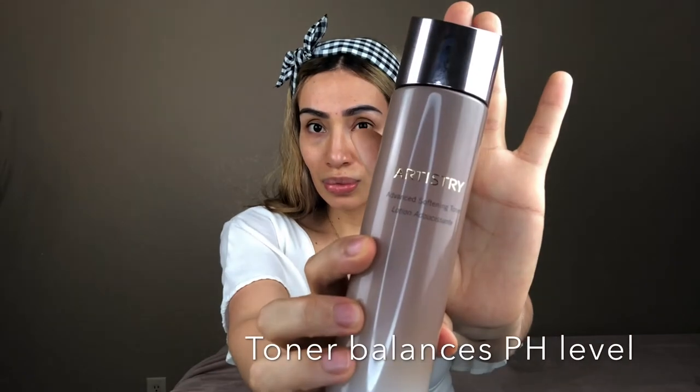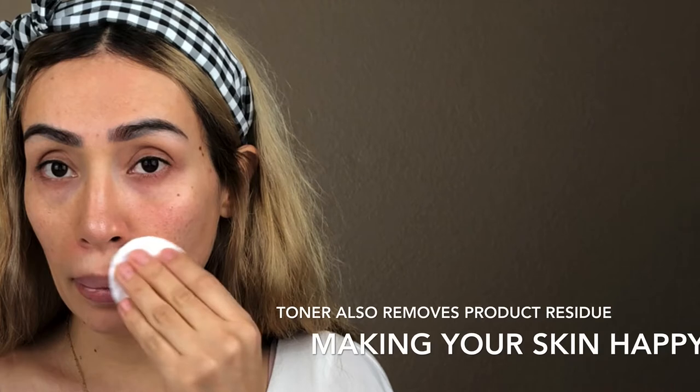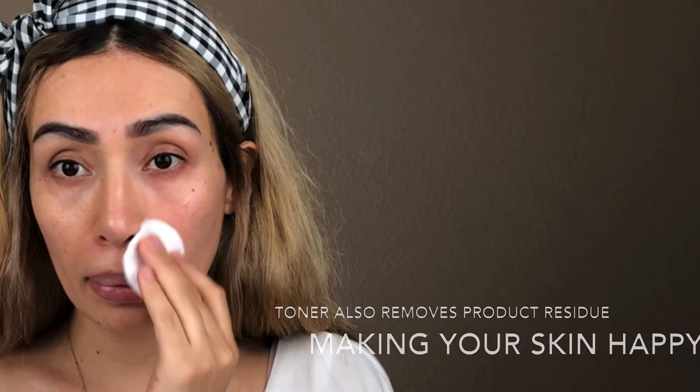Step two is the toner. Toner helps to balance the pH level of the skin — this is one of my favorite steps. It's also going to help remove product residue and makes your skin very happy.